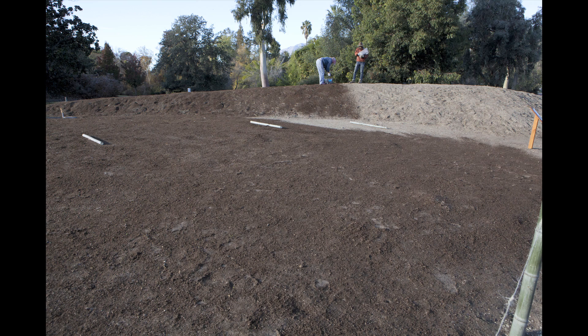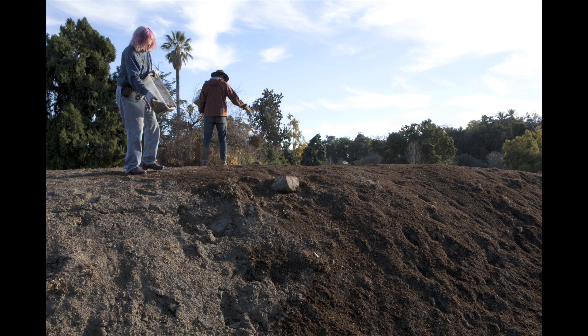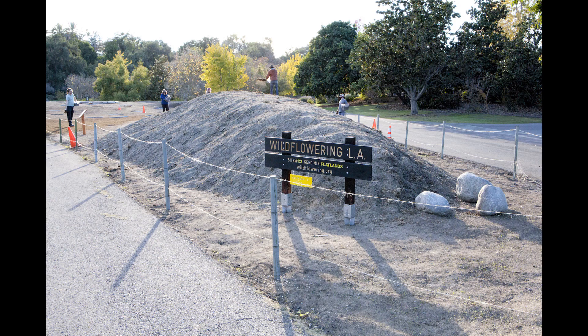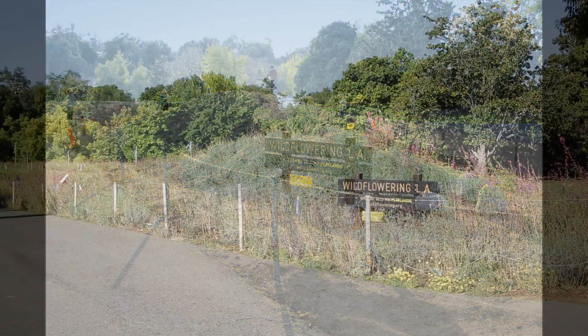We brought in dead logs. We created these mounds, this kind of topography on the site, and then created these swales so that rainwater would be captured and moved through the site and kept on the site as much as possible.